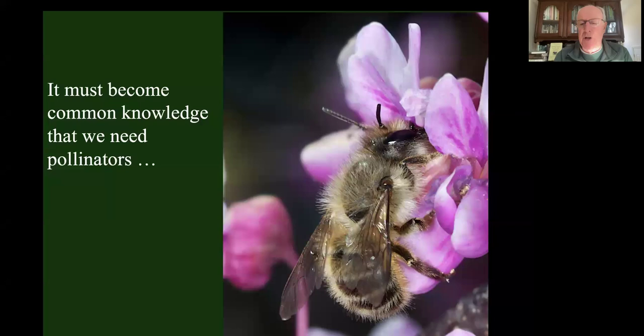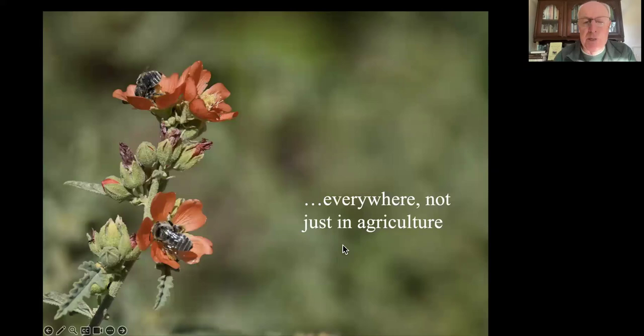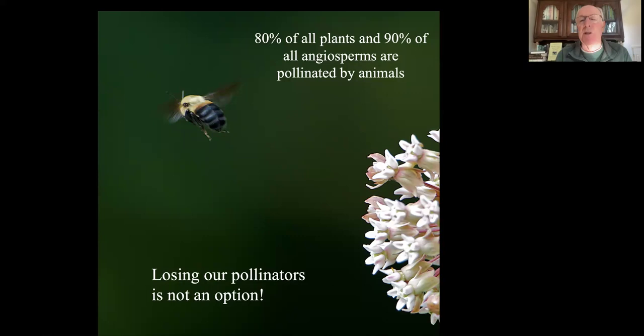We have to acknowledge how important pollinators are. The country has been talking about pollinators for at least 15 years. We noticed the honeybee was in decline, then noticed all our bees are in decline. We think this is a problem because they pollinate a third of our crops - well, it's actually about a twelfth. But we need pollinators not just in agriculture - we need them everywhere because they're pollinating 80% of all plants and 90% of all flowering plants. Losing pollinators is not an option, even if they didn't pollinate any of our crops.